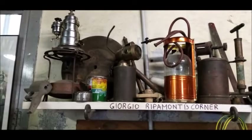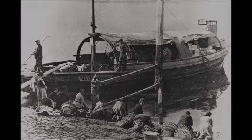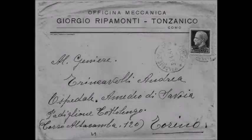A little further to the left on the shelf are the tools used to heat the heads of the heavy oil engines called hot-headed, which equipped the transport boats. The maintenance and repair of these engines was the main activity of the mechanical workshop, and it greatly interested the young Guzzi, leading him to habitually frequent Ripamonti. A lasting friendship was born between them.